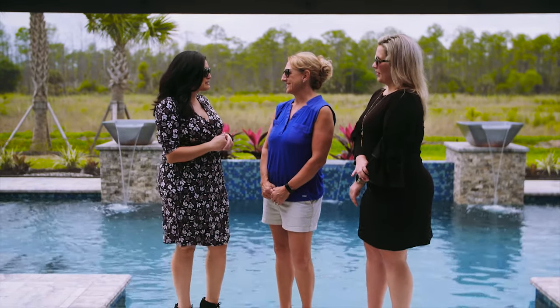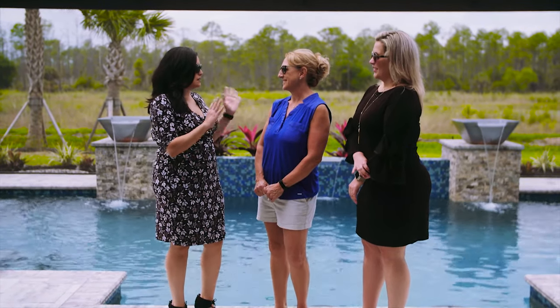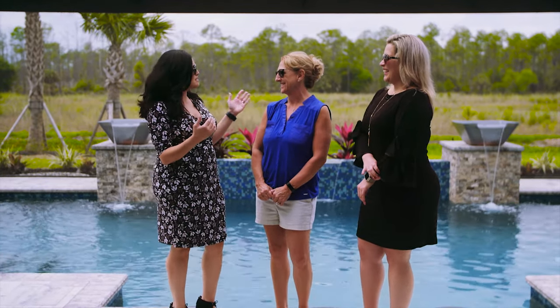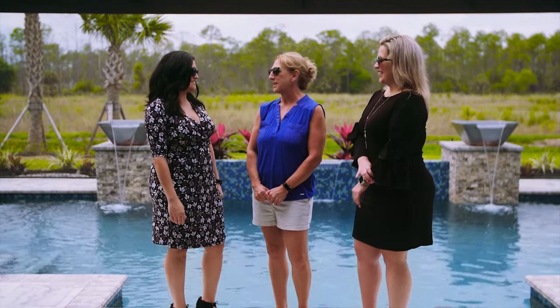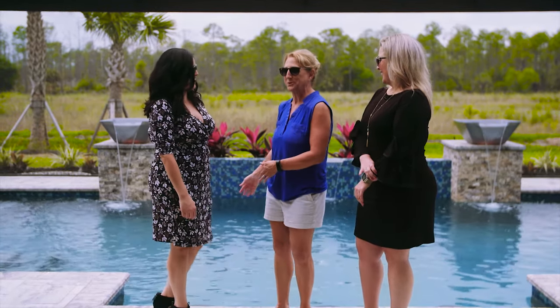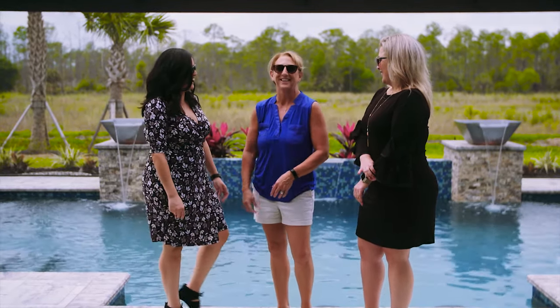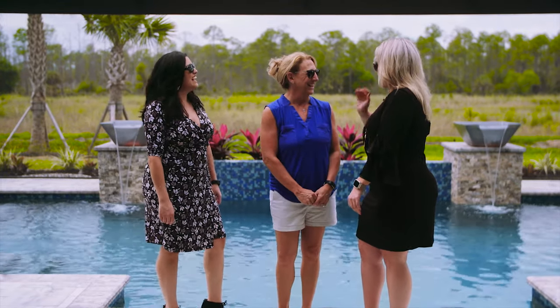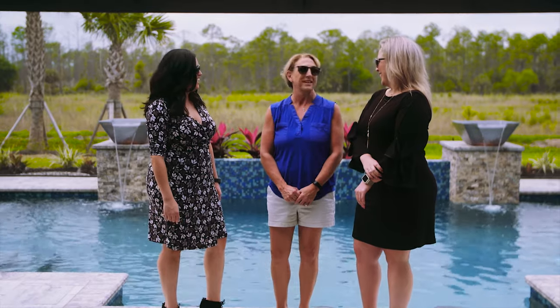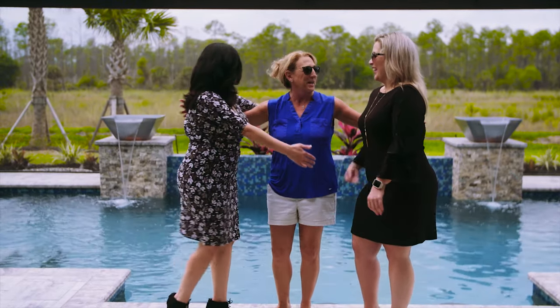Thank you so much for allowing us to come out here today. I'm not going to lie — I'm probably not going to get my husband to come home with me now that these bar stools are here. Thank you so much for allowing us. I'm so glad you guys were out to look at it. I can completely understand why you take your afternoon swims, because I love to swim as well. It's beautiful. I really appreciate Superior Pools.